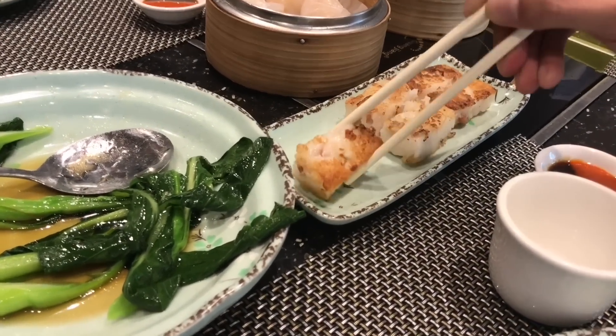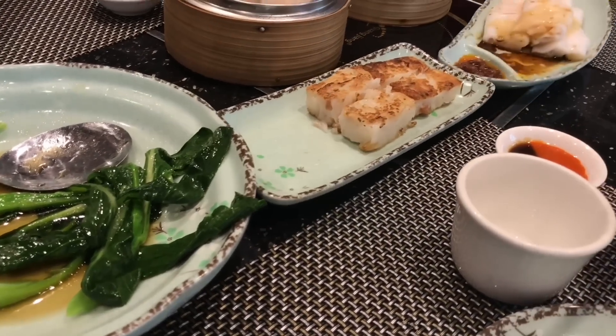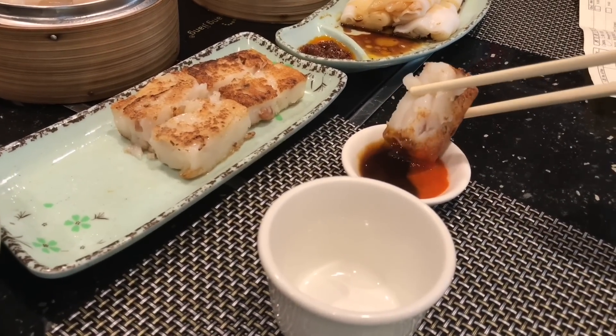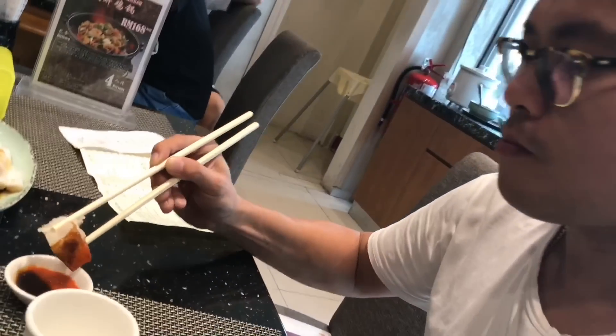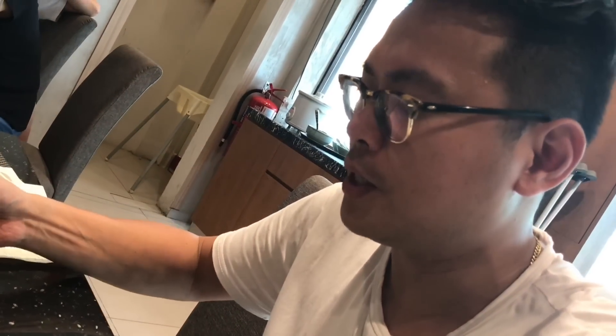Up next, radish cake. Looks like it's very crispy on one side. They have a soy sauce chili mix for it. The cut is quite thick, but it has all the essentials of a proper radish cake. So enjoying this radish cake as well.